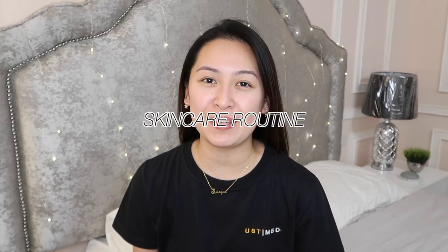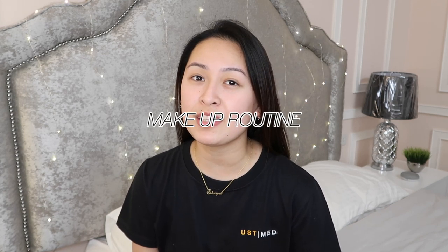Hey guys, it's Shein and for this week's video, I am finally doing the very, very requested skincare routine video, and as you can see in the title, I will also be showing you a simple makeup routine that I do for school if ever I do have the luxury of time.